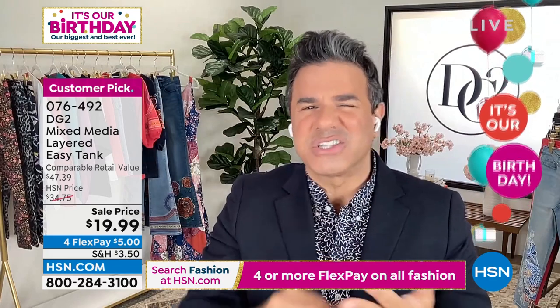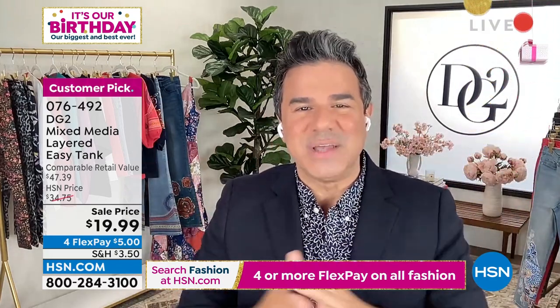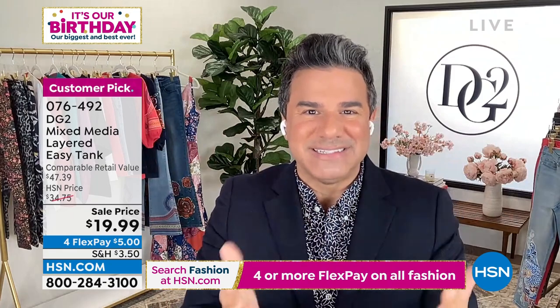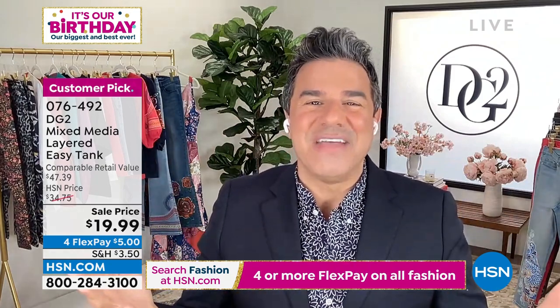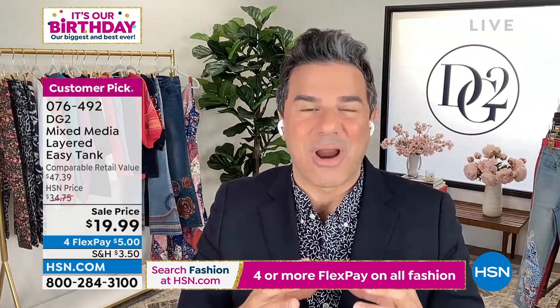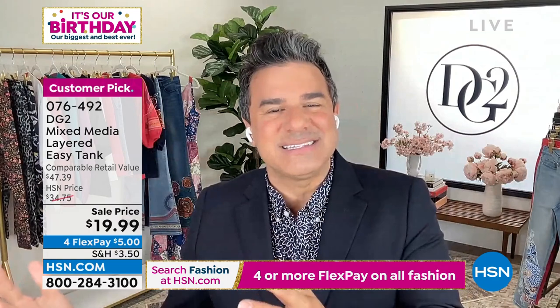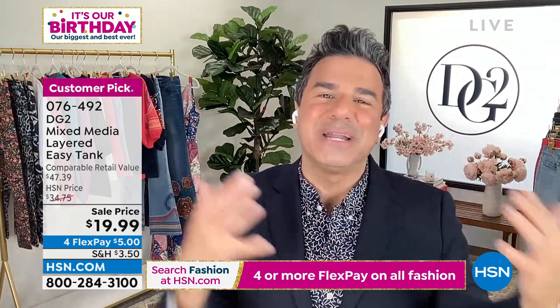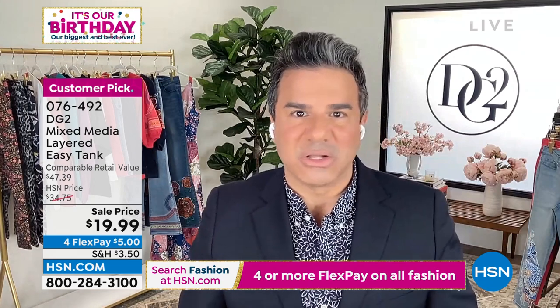And that was at $32, $34, $39 depending on the fabric and the print. To be able to get your hands on an easy tank at $19.99 today is a birthday surprise saved exclusively for our today's special day. You're getting the basics — now in your skinny jean, and now in a tank top that's really going to work overtime for you in your closet.